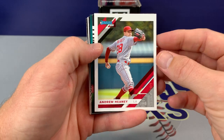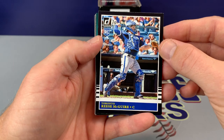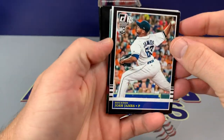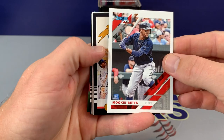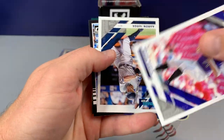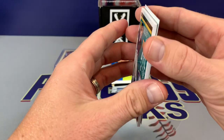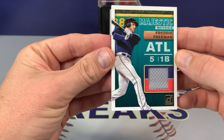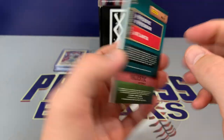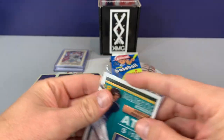2019 Donruss. Andrew Haney. We have Reese McGuire rookie card, Toronto Black. Josh James, Mookie Betts, nice Diamond King of Acuna Jr., Wade Davis, Aaron Judge. And the hit is — nice — Freddie Freeman, the Majestic Materials. Well, that's cool, that's a nice pickup there. We got a hit, can't beat that.